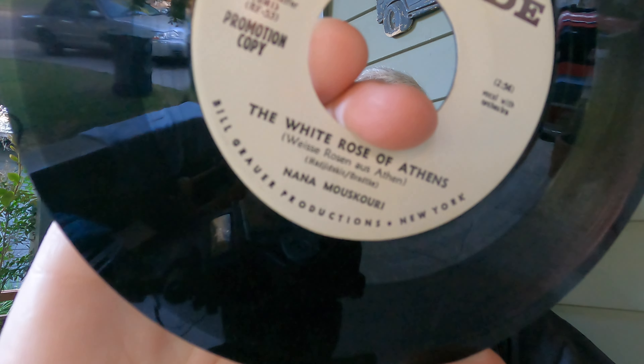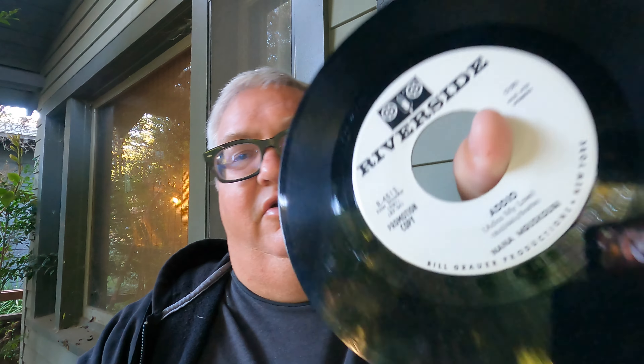Here's one I grabbed flying blind — a '62 folk promo, only worth $5.50. Folk usually doesn't have a high value; generally people aren't really looking for folk records that much. 'The White Rose of Athens' by Nana Mouskouri on Riverside. It was mixed in with a bunch of rockabilly and surf, so I took a chance.